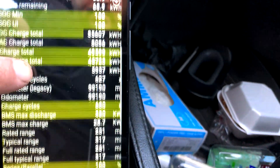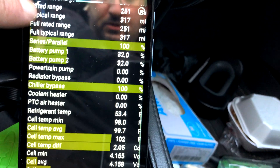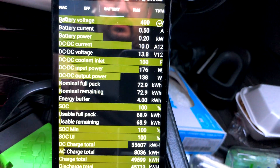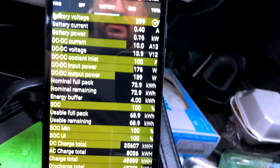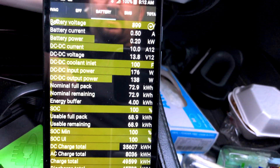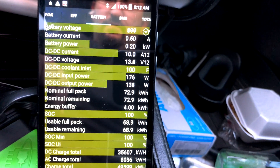If anybody's interested, let's scroll through some more info. Battery voltage is hovering between 399 and 400 volts. I think the BMS calculations are way off right now — we haven't really been driving the Model S very much lately.